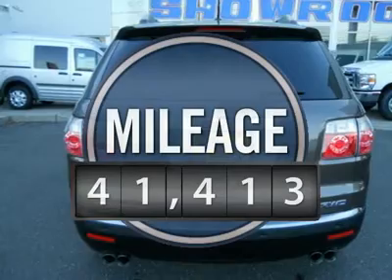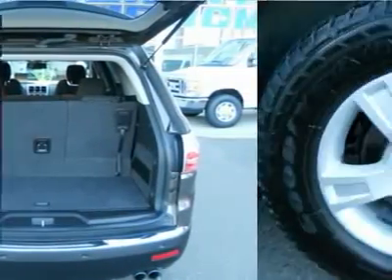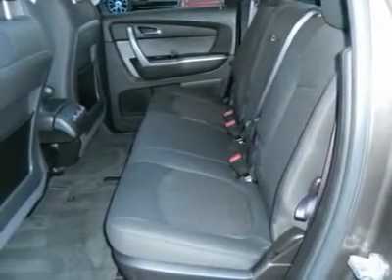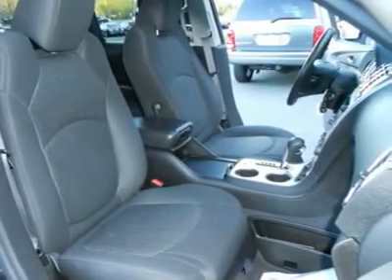This vehicle has less than 45,000 miles. Here are some of this vehicle's great options: steering wheel audio controls, remote engine start, power liftgate, anti-lock braking system, all-wheel drive, power passenger seat, air conditioning, power steering, adjustable steering wheel, and four-wheel disc brakes.